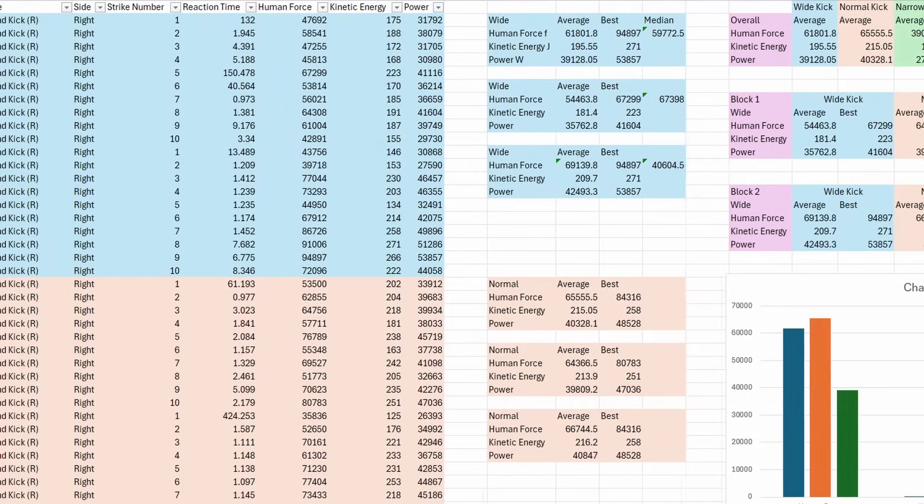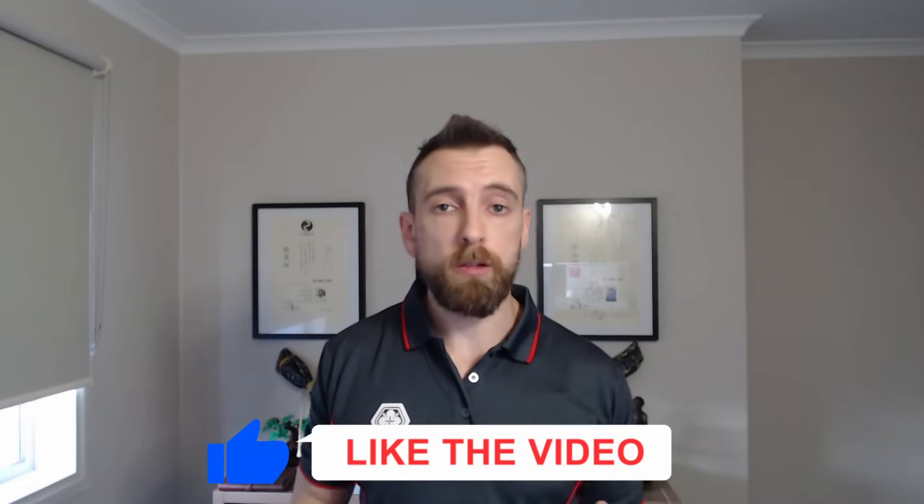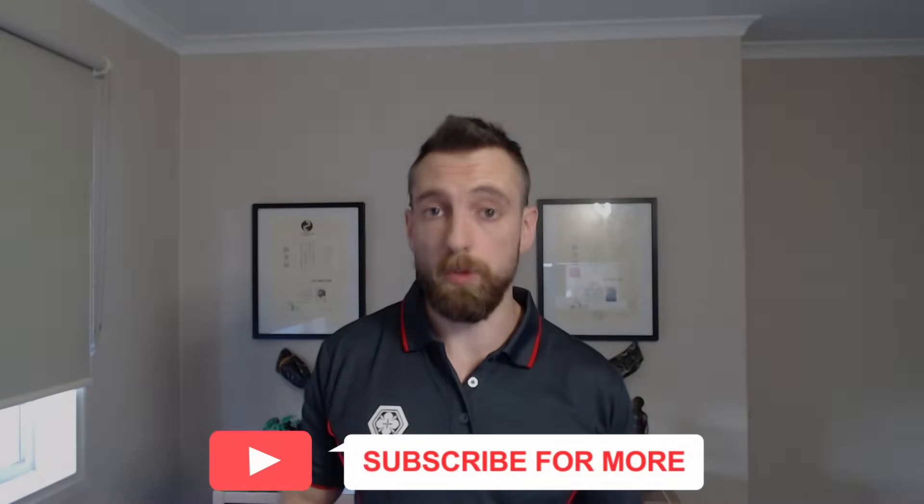And this brings us to the end of the video. Three angles, each with their own pros and cons — understanding the differences will help you choose the right tool for the right job. If you'd like to look over any of the data collected and presented in this video, I'll leave a link in the description. If you enjoyed this video or learned something, I'd greatly appreciate a like and a share with your fellow martial artists. Make sure to subscribe, because I have more martial arts technique experiments in the works.